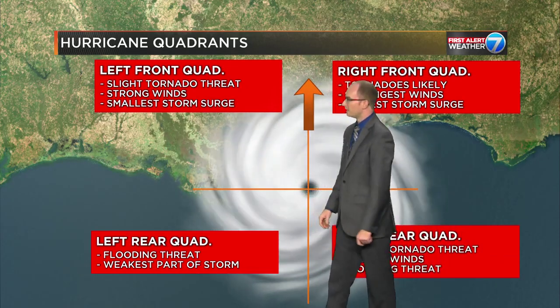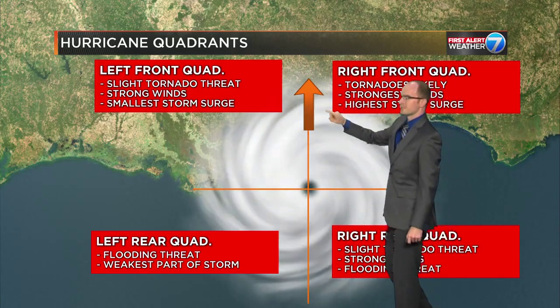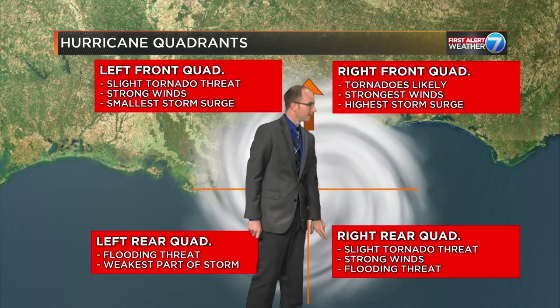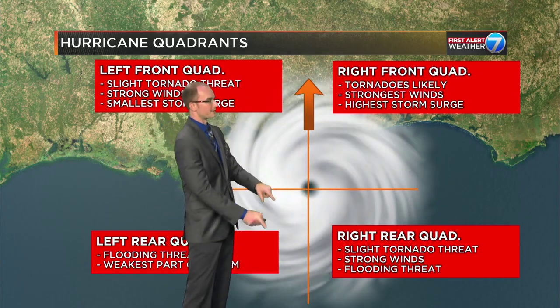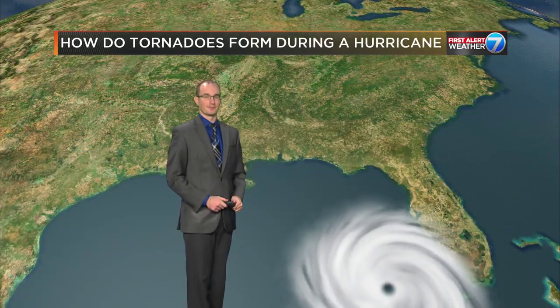Then we have to worry about the right rear quadrant. Still moving north — that's the easiest way to break this down. In the right rear quadrant, there's a slight tornado threat. You still have the strong winds, and you still have that flooding threat, because moving south to north, by the time you get there, it's been raining the longest.